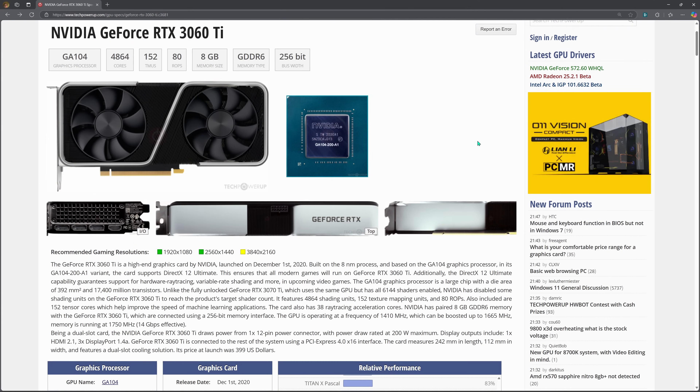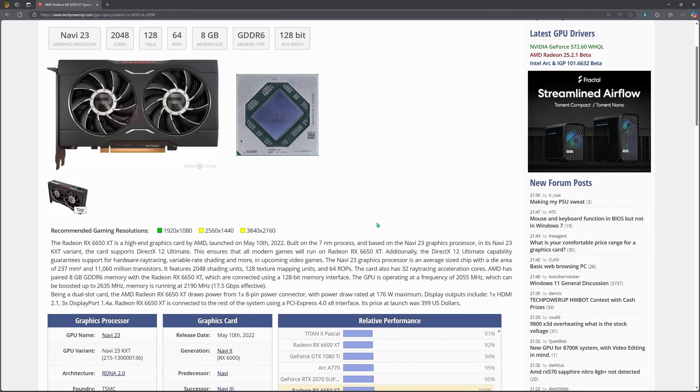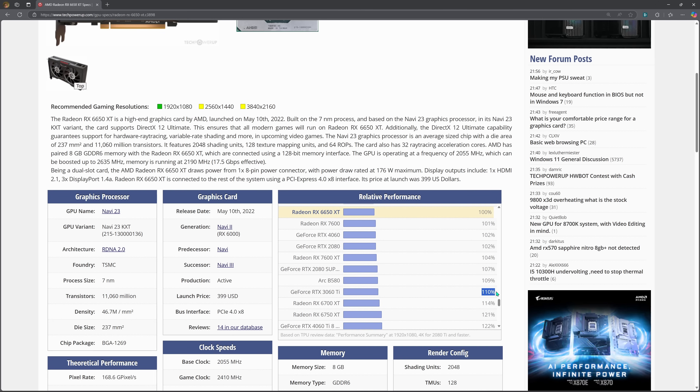I chose a 3060 Ti because it's more or less in the same bracket of performance as the 6650 XT and from the same generation of graphics cards. It's worth noting that the 3060 Ti is around 10-15% better in terms of performance, but they're fairly comparable entry-level to mid-range cards.